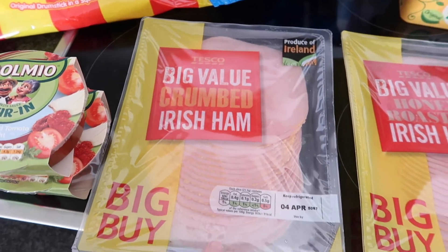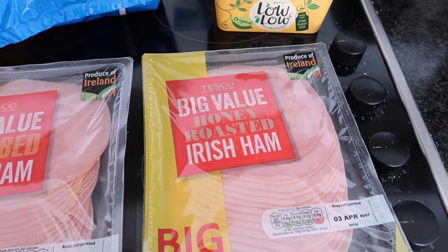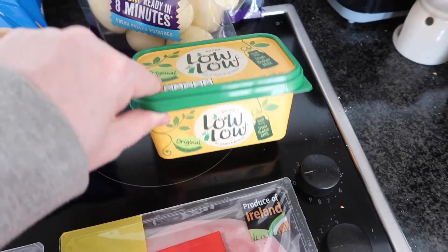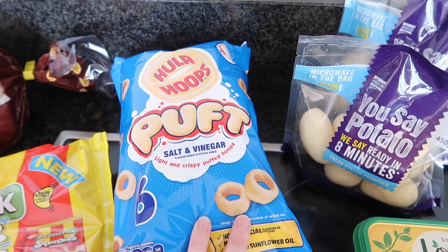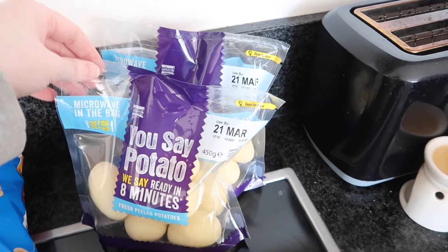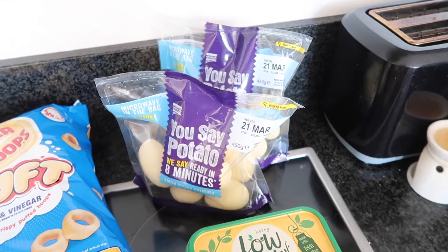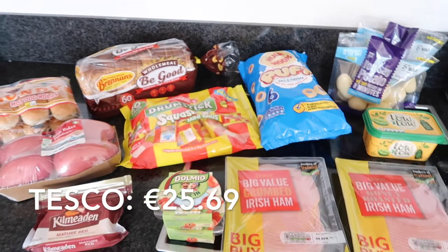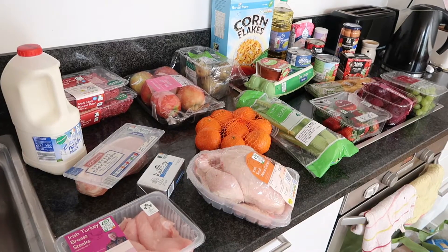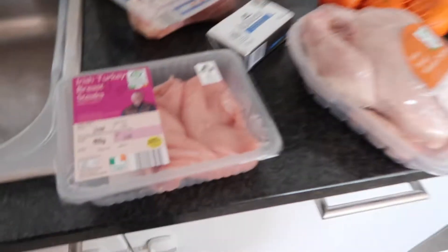We then have the big value crumbed Irish ham and also the honey roasted Irish ham as well, and a Lolo butter. These Hula Hoops puffed, and then also two bags of our favorite You Save potatoes. And so that is everything we got today in Tesco.